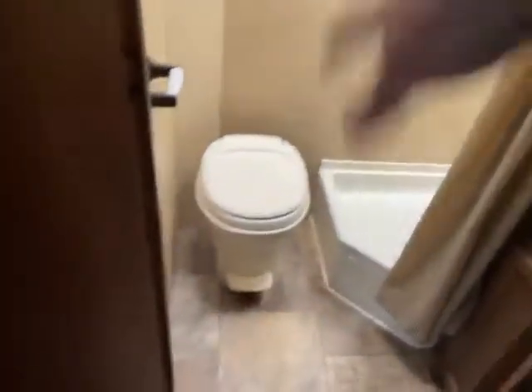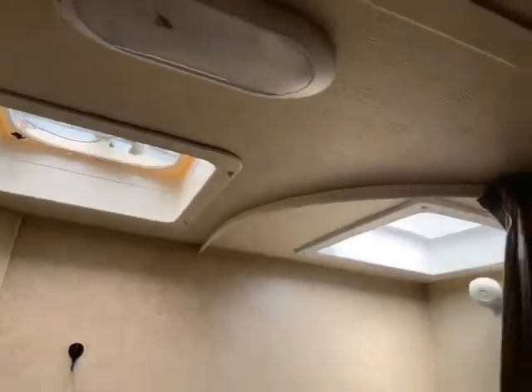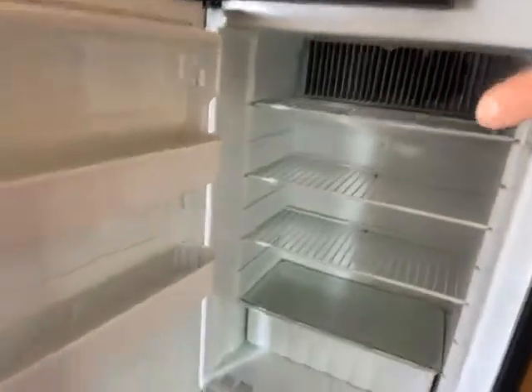Right next to that you have your bathroom — really nice size. Look at all the leg room there, so you can sit on the toilet, no problem. Nice shower with the skylight and a vent. You have your mirror and a sink in the bathroom. Down here underneath the sink, outside, you have more drawers and more storage. Next to the refrigerator, look at this great big huge storage area — because you can never have too much storage in a camper.